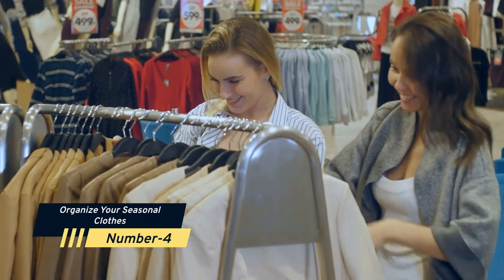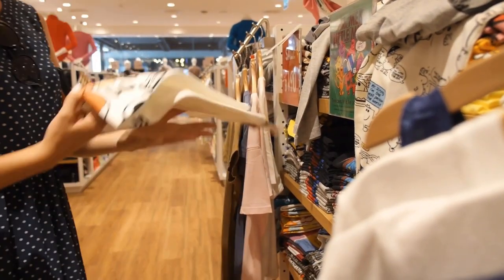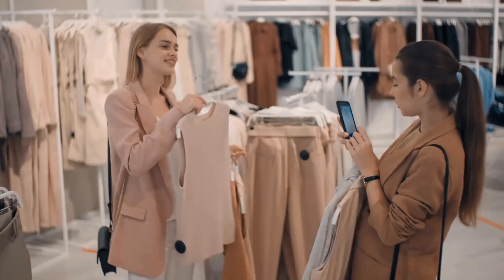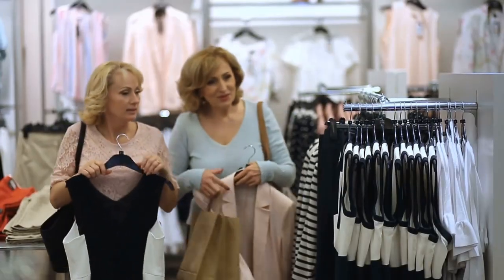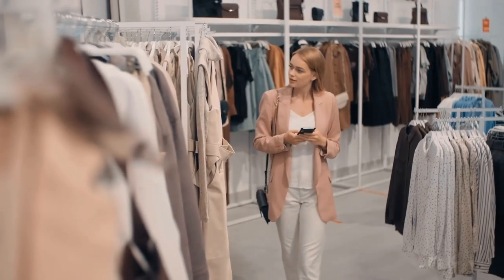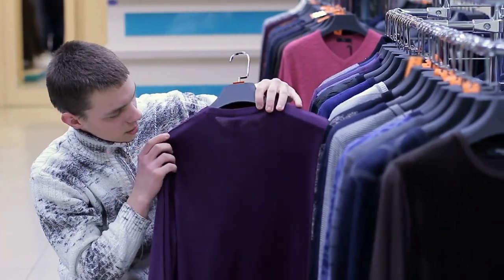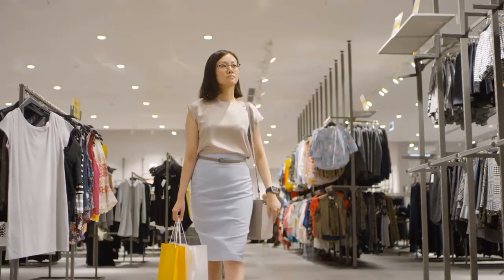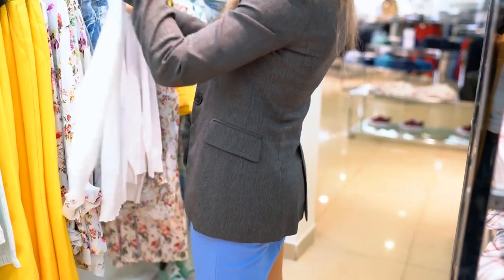Number 4: Organize your seasonal clothes. Spend the day putting away your seasonal clothing twice a year. Consider donating clothes that you haven't worn in the previous season at this time. This will keep your closet from being crowded and crammed. You can store seasonal garments on the top shelf of your closet if you have the room, so they are easy to rotate when the season changes again. If you don't have the space, place your garments in an airtight container and keep them in an area that doesn't become too hot or cold.